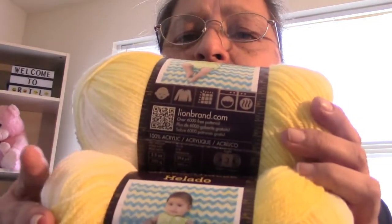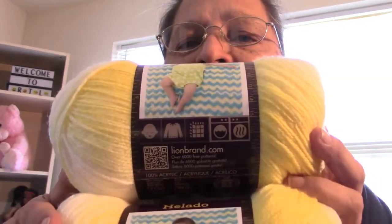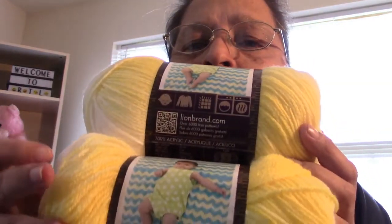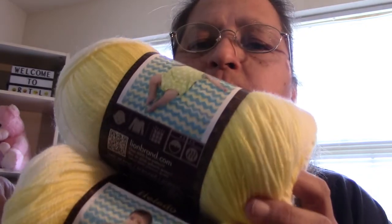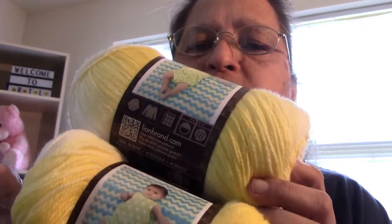I went and picked up two of the yellow. I want to try to get done for the craft show. This is a nice summery color. The shawl I made would be great for if you go to an indoor event and it's chilly, so I thought the yellow was perfect for summer.